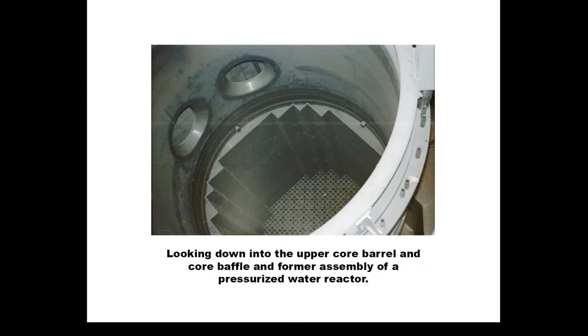Another view looking down inside the baffle and former plates in a reactor vessel. You can see the core barrel at the top with two nozzles in the upper left corner. The baffle and former plates are bolted together and installed in this reactor vessel, with the grid holding fuel assemblies in the bottom center. This configuration is very common across all pressurized water reactors used in the United States.